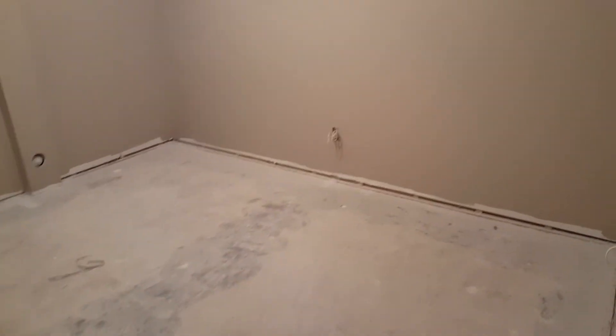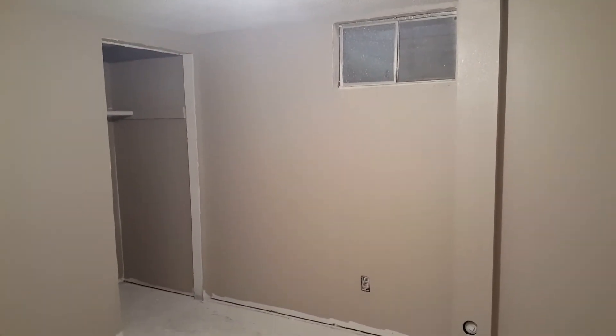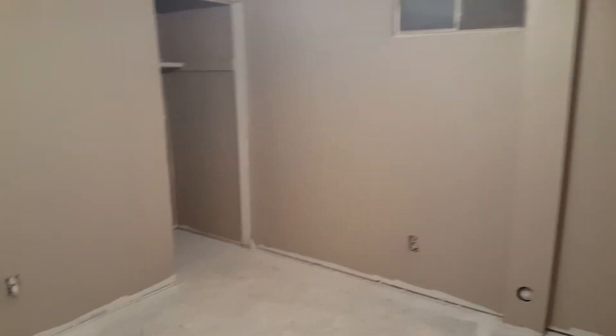This bedroom here had paneling in it before, so we drywalled everything and redid the whole room. It's going to look a lot better. This one does not have the egress window, as you can see. This bedroom was already here, so it's kind of grandfathered in already as a bedroom without having to put the egress window in.